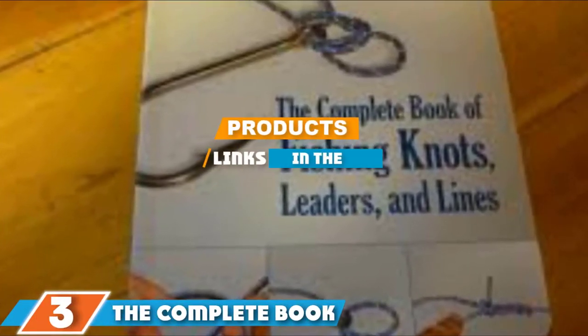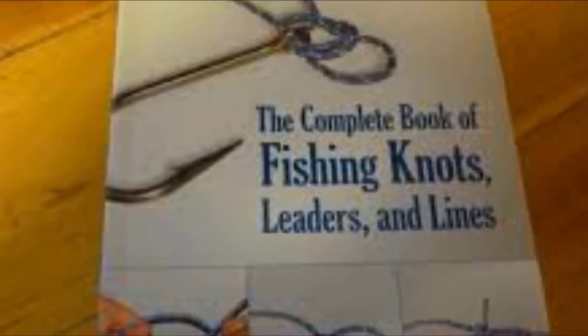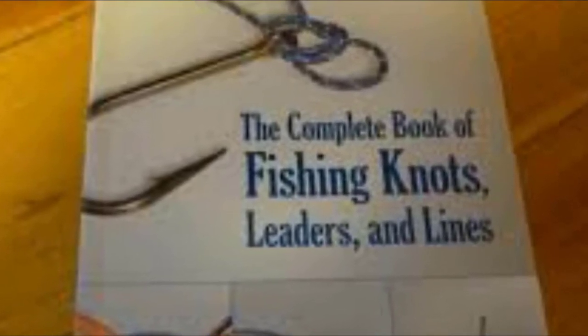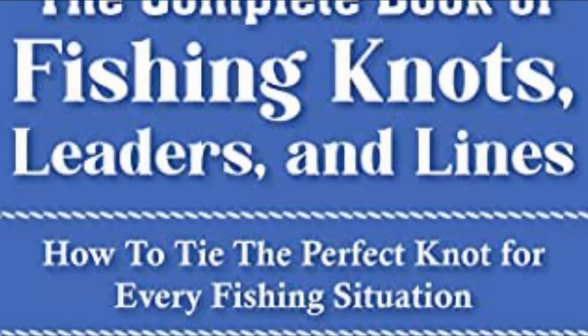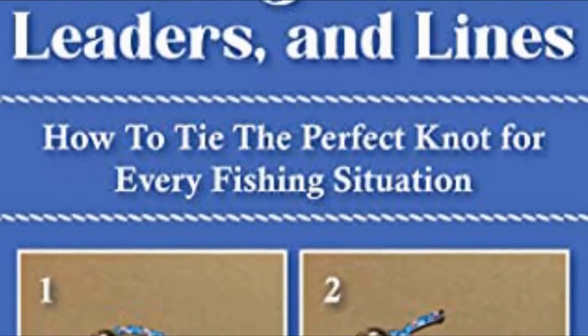The number three position is held by The Complete Book on Fishing Knots, Leaders and Lines. For amateur and seasoned anglers alike, this is a handy tool to have. The author, a knot expert, shares invaluable knowledge on how to get the best catch by perfecting the skill of tying a proper knot.